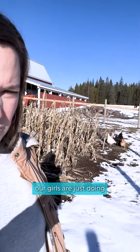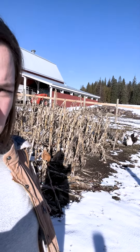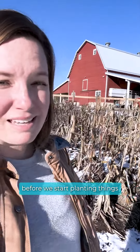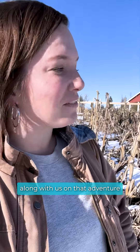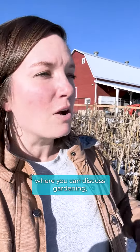Right now our girls are just doing a really good job of cleaning out this winter garden that's left before we start planting things and getting ready for gardening season. So we're going to take you along with us on that adventure and we hope to see you guys in September at the fairgrounds where you can discuss gardening, chickens,